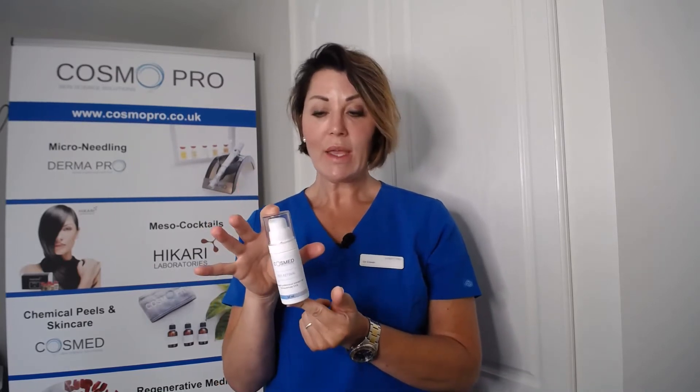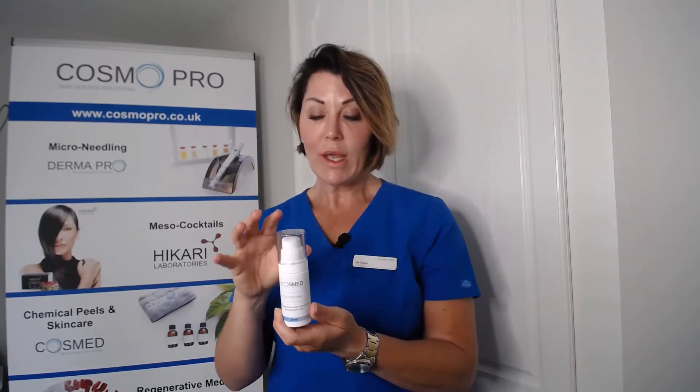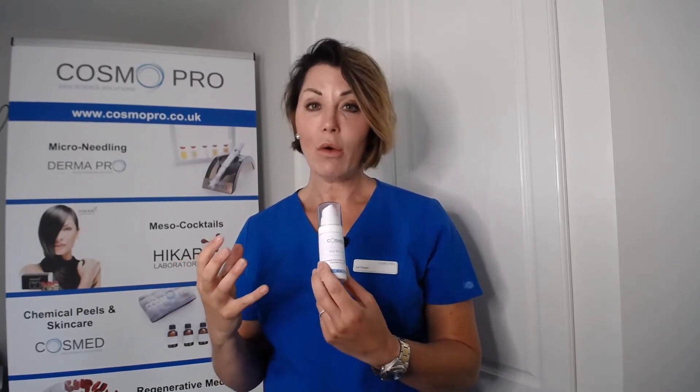I like to use vitamin C with chemical peels as it takes the dryness out of the skin and calms it down. The pro-retinal is your anti-aging serum. It contains 0.6% encapsulated retinaldehyde, antioxidants, and copper tripeptides. Retinaldehyde belongs to the retinoid family — it works 11 times stronger and faster than retinol but is not as irritating as retinoic acid, the prescription form. It's also suitable for sensitive skin. If you've not used vitamin A before, start two to three times a week; otherwise you can use it every evening.